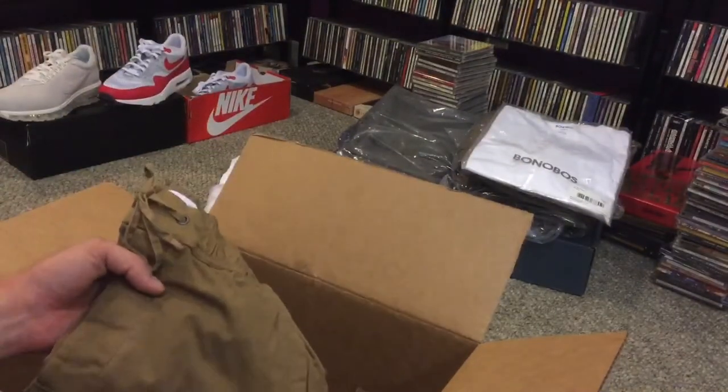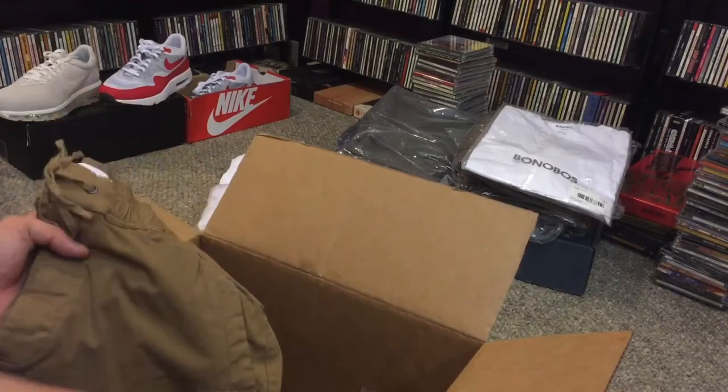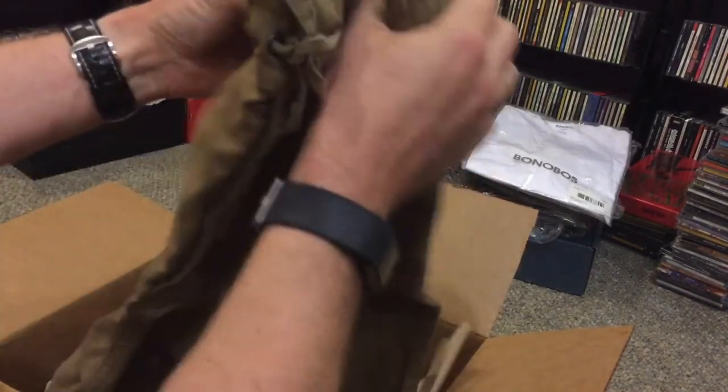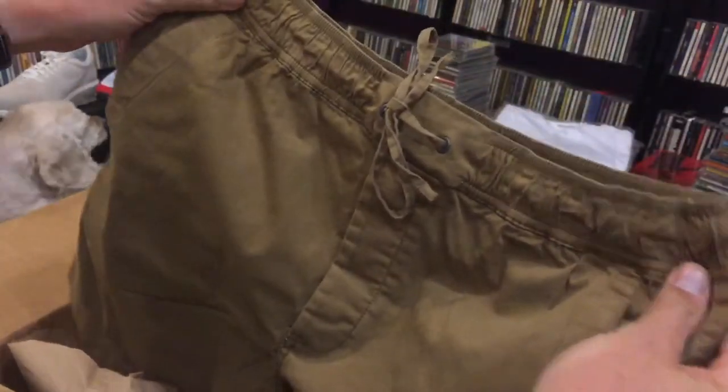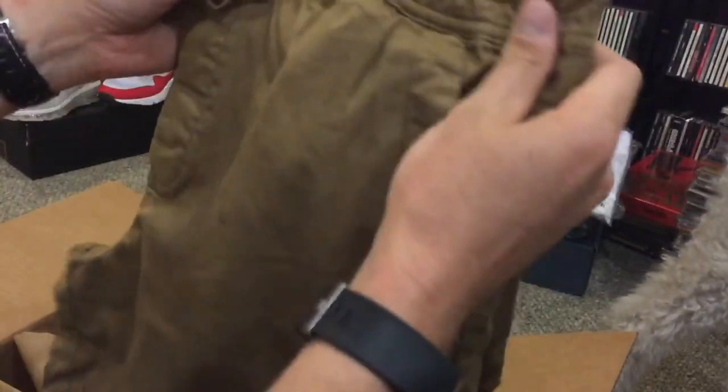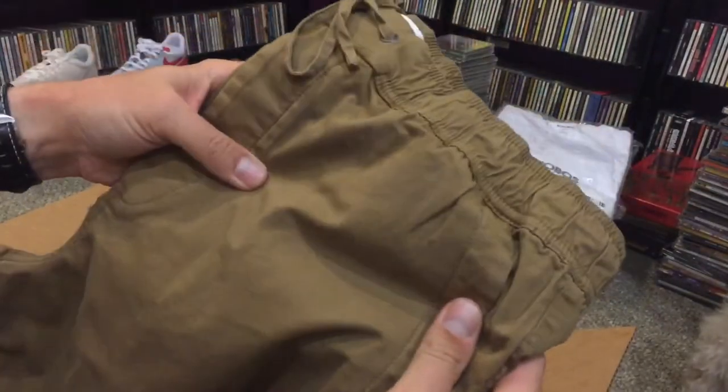One more from Everlane — it blended in with the packing paper. I got a pair of their drawstring shorts to try out. They just looked super comfortable, something you could wear in casual situations but still not look sloppy.